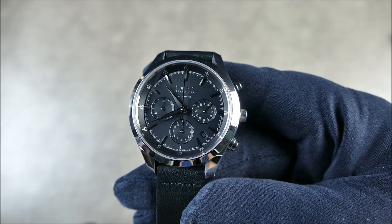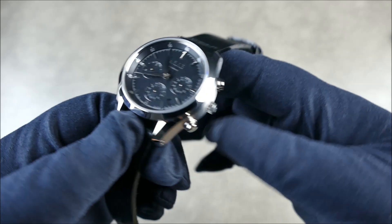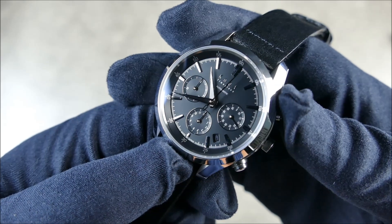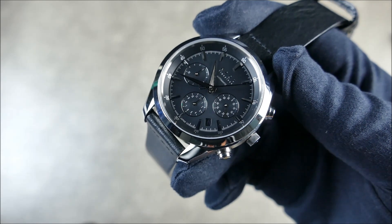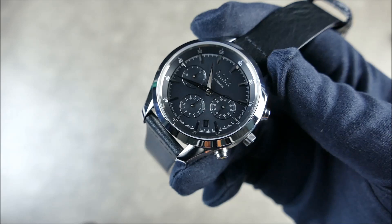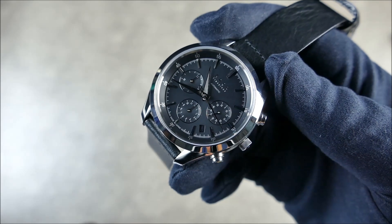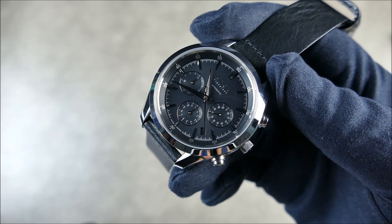You have a fixed bezel that is polished. You have a non-screwdown crown, but it is signed. You can see the pushers — let's actually activate the chrono functions. Nice engagement. Let that run for a second. So it's a Japanese automatic Seiko Instruments NE88. It has a 45-hour power reserve, four hertz sweep on the seconds hand — that means eight ticks per second — which is very, very nice.